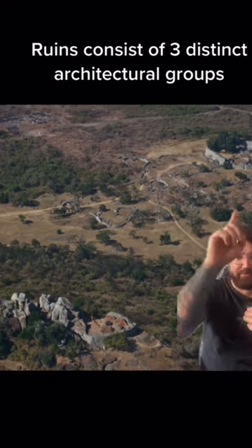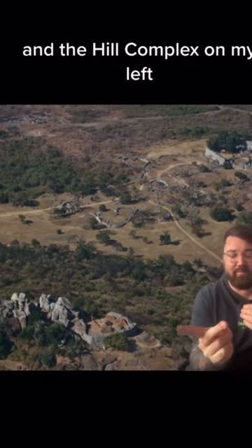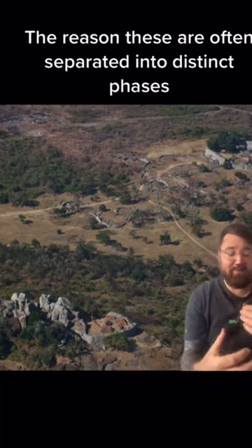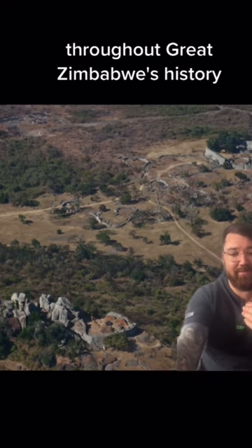The ruins consist of three distinct architectural groups: there's the Great Enclosure directly above me, the valley complex here, and the hill complex on my left. The reason these are often separated into distinct phases is because they appear to have been built and occupied at different times throughout Great Zimbabwe's history.